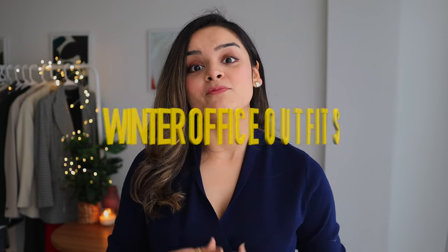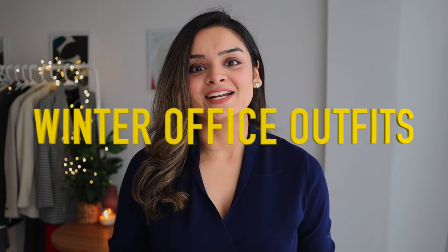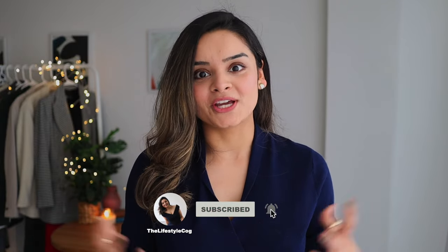Hi everyone and welcome back to my channel. Today's video is all about giving you guys some winter office outfit ideas that are not your typical sweater-trousers combination. I'll be very honest with you guys — I myself sometimes struggle to put together an outfit during winter season that is stylish and keeps me warm at the same time. So over the years I have come up with these unique outfit combinations that you can also try, and I think these outfits give a very effortlessly chic vibe and are perfect for office. So without any further ado, let's get started.